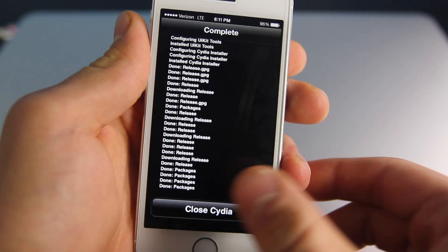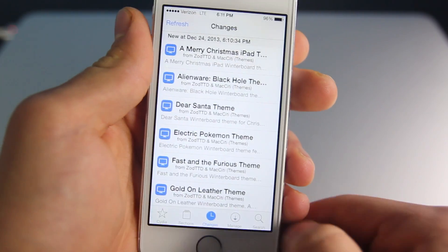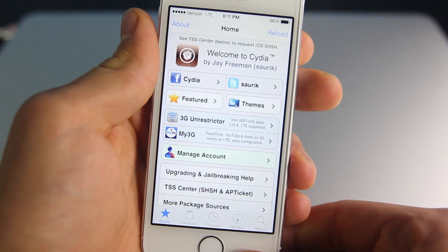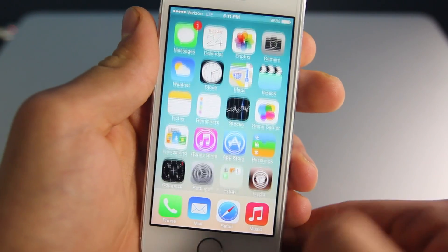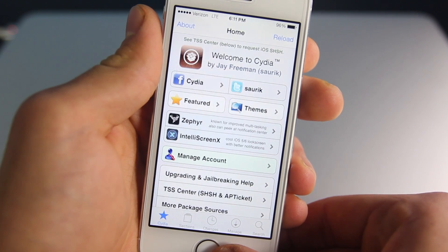Once it does install, it'll just ask you to close Cydia, and boom, you now have the updated version of iOS 7 Cydia. You'll notice that it's white, it's a lot cleaner — a little harsh on the eyes with all the white overtones, but it does match the rest of iOS 7, so that's good.